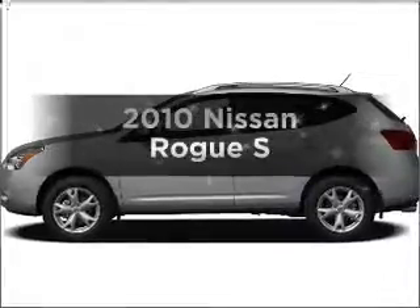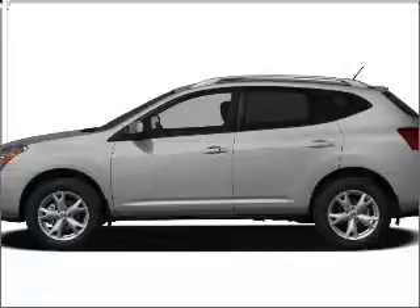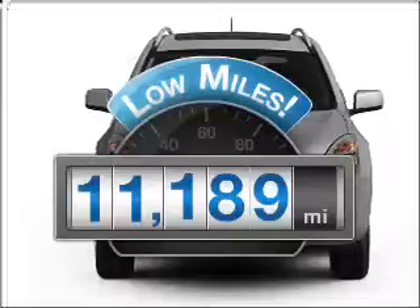Imagine yourself in this 2010 Nissan Rogue. Travel the roads in style and comfort in this great vehicle. Why worry about high mileage? Choosing a ride with lower mileage is the right choice for your busy life.